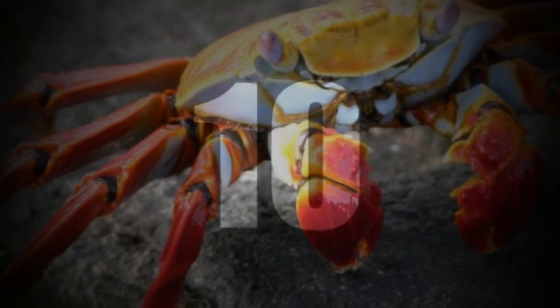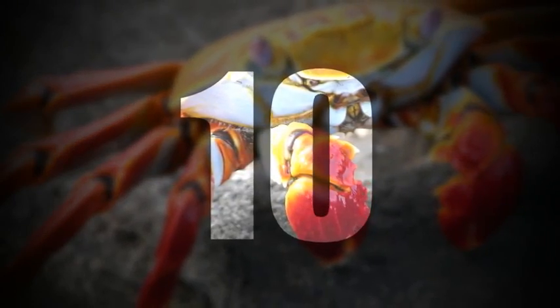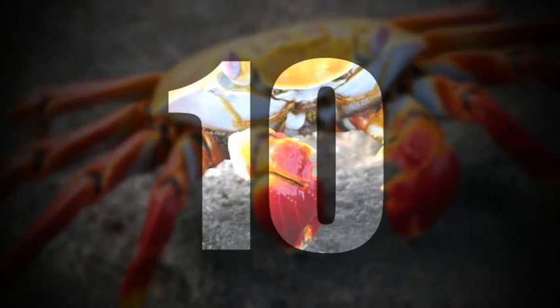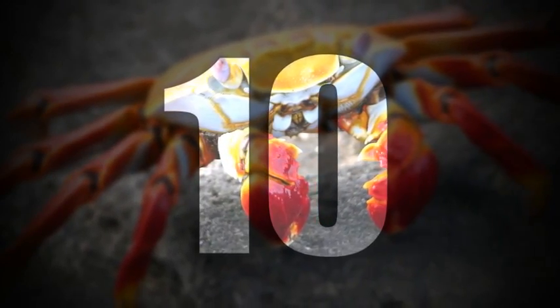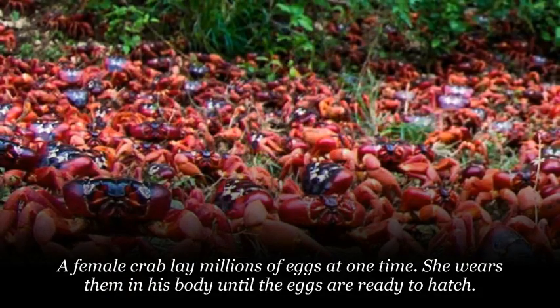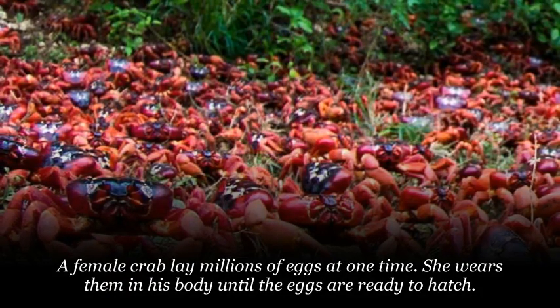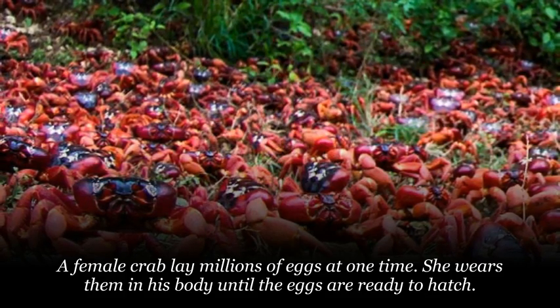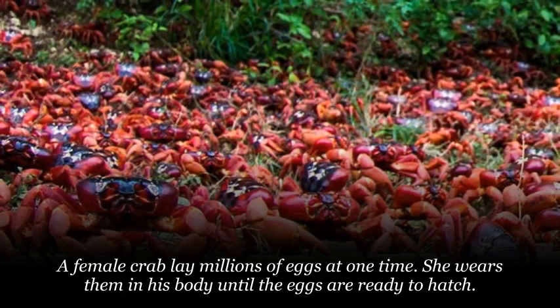Number 10. A female crab can lay millions of eggs at one time. She carries them on her body until the eggs are ready to hatch.